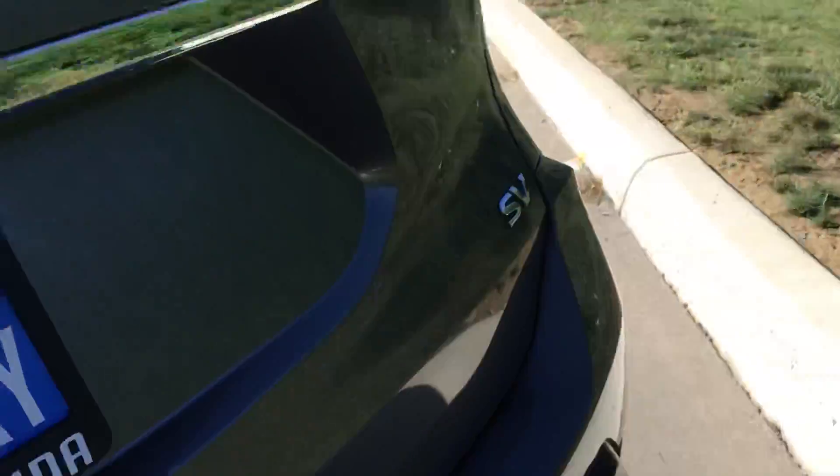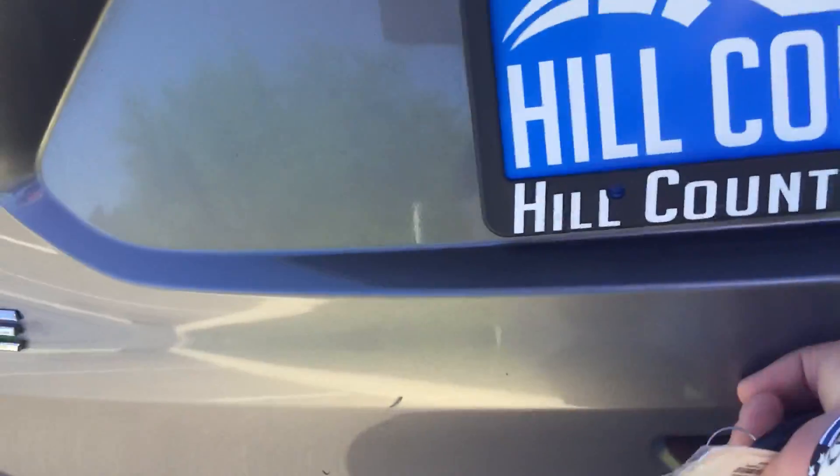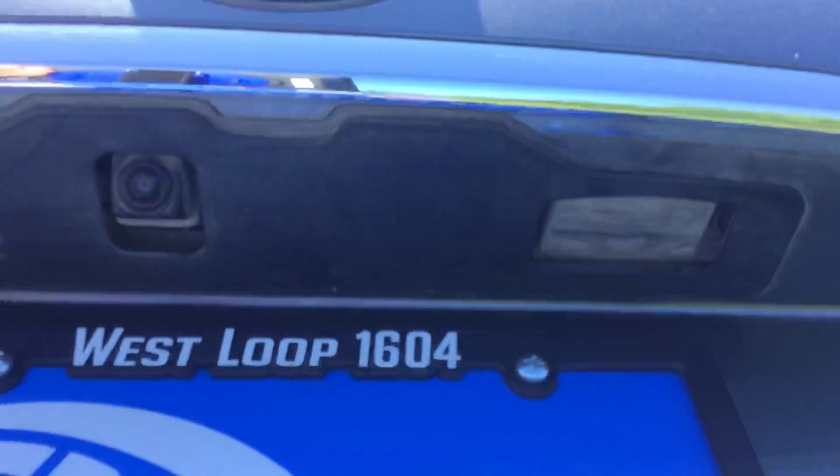Coming in the back seat here, you do have your air conditioning in the back, and that center piece does fold down for an armrest if you have two passengers in the back. The backup camera is going to be built in here.